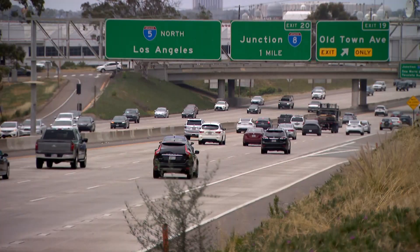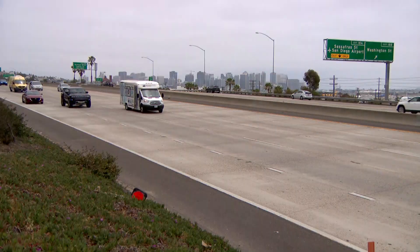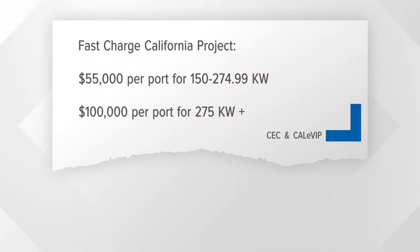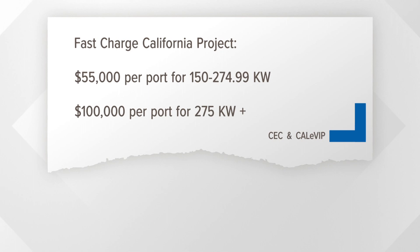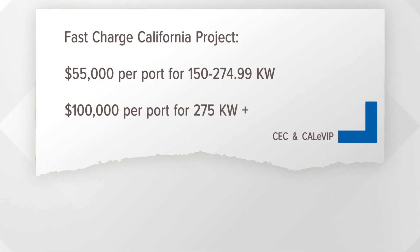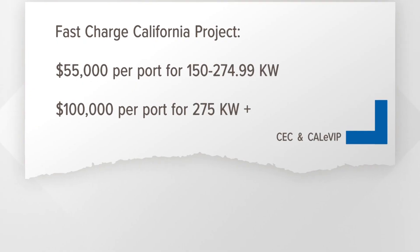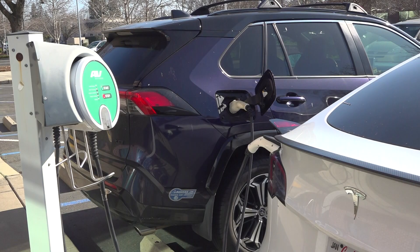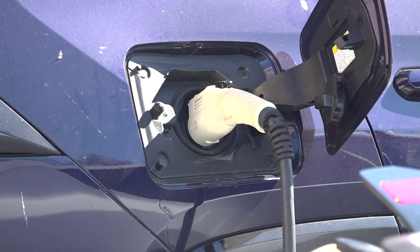The Fast Charge California project offers up to $55,000 per charging port for fast chargers delivering between 150 and 274 kilowatts, and up to $100,000 per port for those delivering 275 kilowatts or more. It's funded by the California Energy Commission's Clean Transportation Program, along with the state's Greenhouse Gas Reduction Fund.